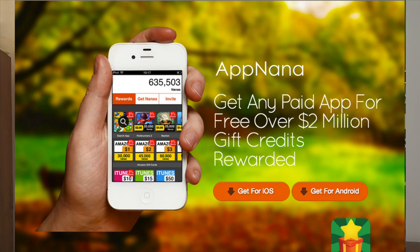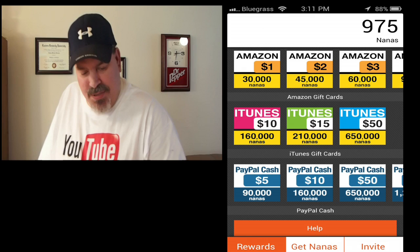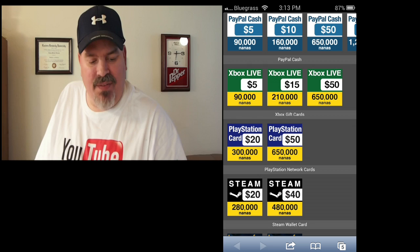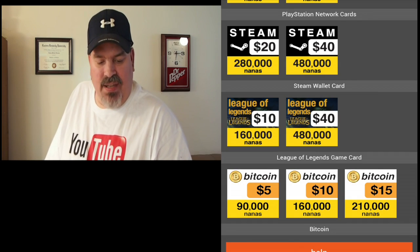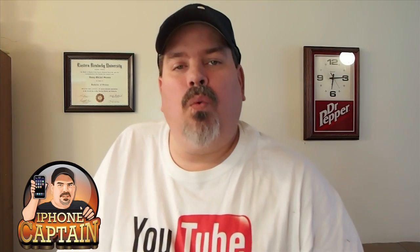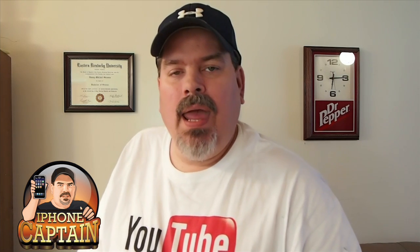Here's what it looks like — you'll go to AppNano.com and once you get there you'll see all the different things that you can earn credits for: Amazon, iTunes, PayPal Cash, Xbox Live, PlayStation Cards, Steam, League of Legends, and Bitcoin. So there's a wide range of things you can use these credits for.